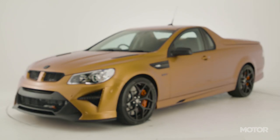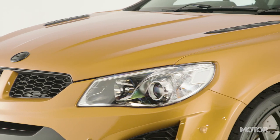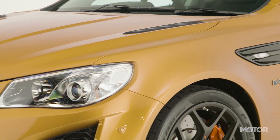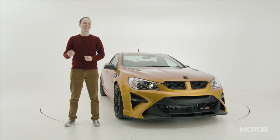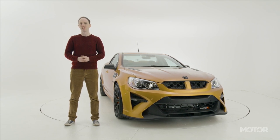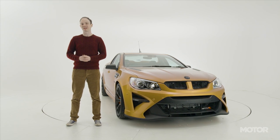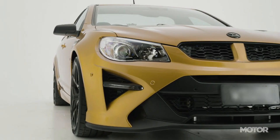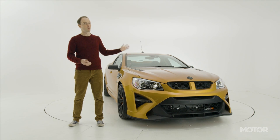To the untrained eye, this might look like a regular HSV GTSR Maloo. What it actually is, is one of just four Maloo W1s. Following the end of local production, Walkinshaw Performance installed the W1 mechanicals into the Maloo body for a handful of HSV VIPs. This included gaining all the necessary certification to ensure the cars are fully compliant and road legal. Despite this, three of the four are unlikely to ever see the public road. This one, however, will.